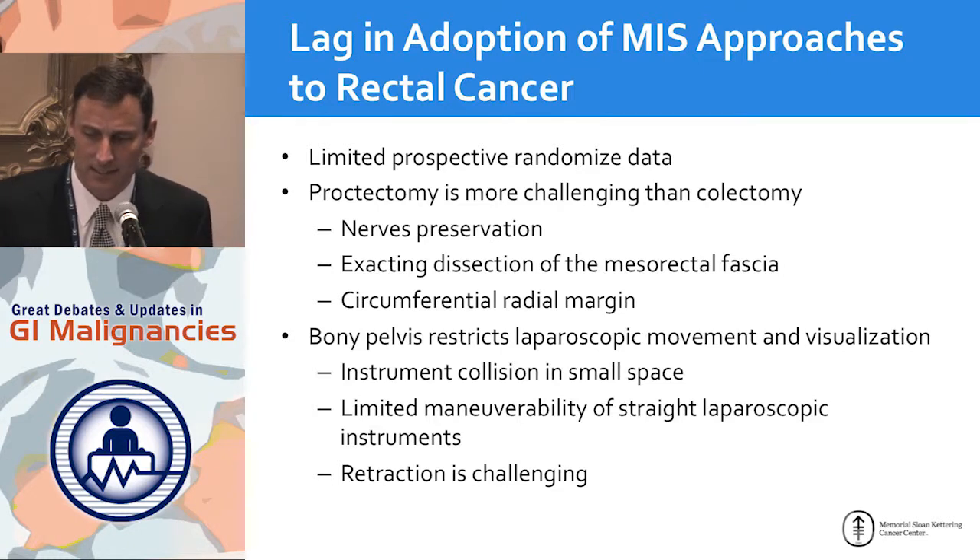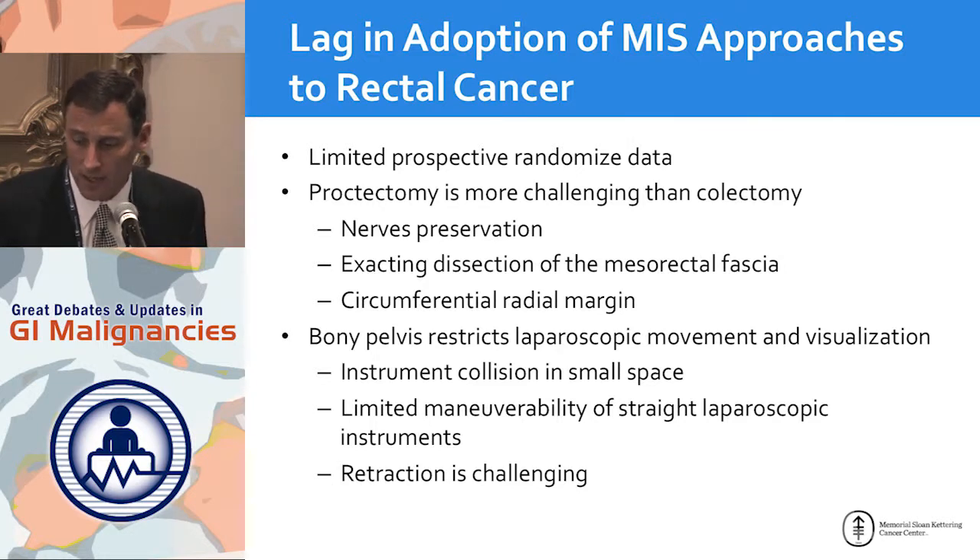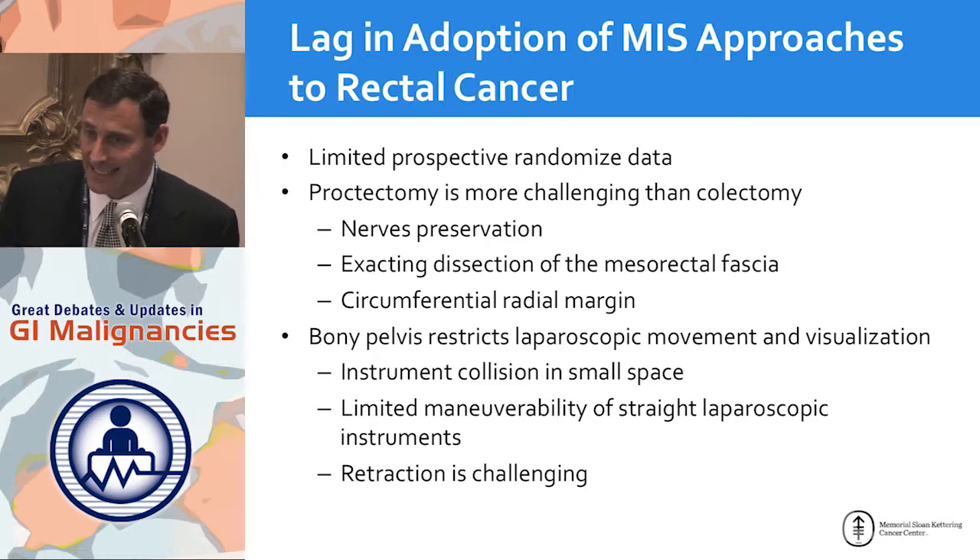Why is this? One reason may be limited prospective randomized data. But more relevant is that proctectomy is a much more challenging procedure than colectomy. You have to preserve the nerves, you need exact dissection on the mesorectal fascia, and you have to worry about the circumferential radial margin. When working laparoscopically in a small space, your instruments are continuously colliding, you don't have a lot of maneuverability, and retraction is a challenge.